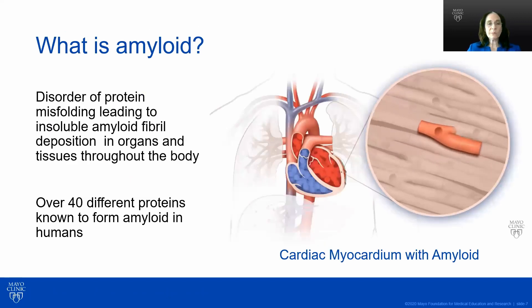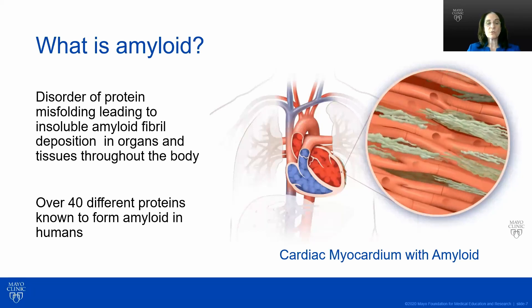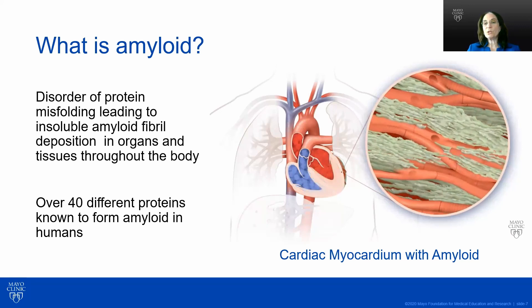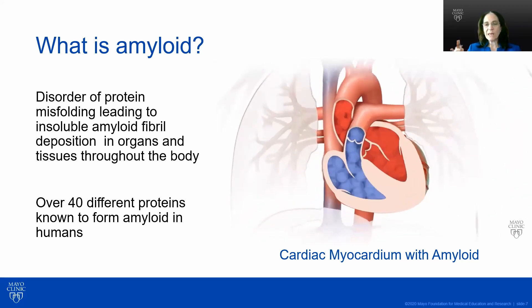What is amyloid? It is a disorder of protein misfolding which leads to insoluble amyloid fibril deposition in organs and tissues throughout the body. Green amyloid fibrils deposit within the myocytes of the heart, causing enlargement and reduced cardiac output. There are over 40 different proteins known to form amyloid in humans, making it a complex problem.